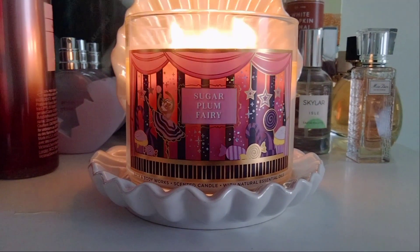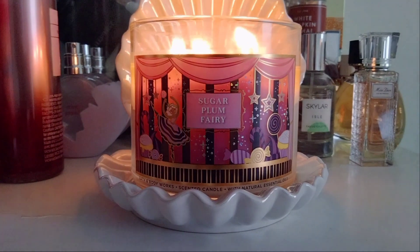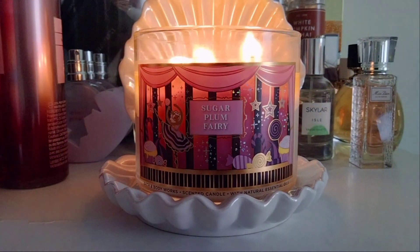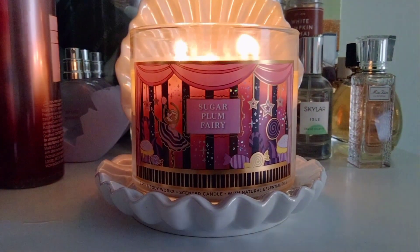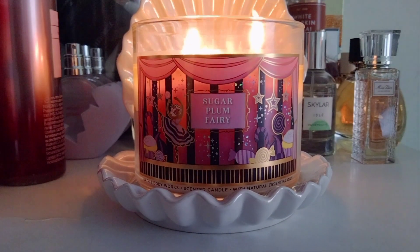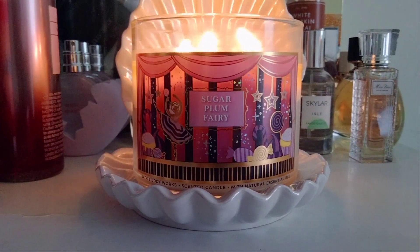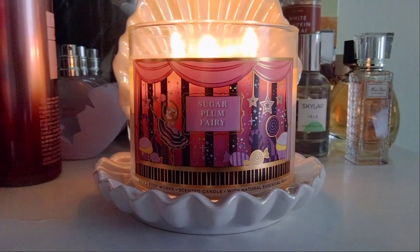I definitely want to pick up a couple more of Sugar Plum Fairy. It's not super sugary — comparing it to Enchanted Candy Potion, which has that powdery sugar note, this one is more of a candied fruit scent. It's more candy-like than sugary, but it's beautiful.